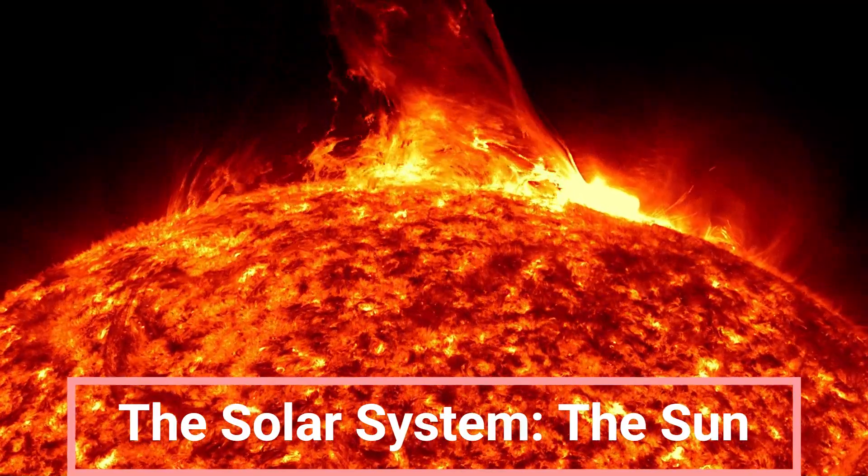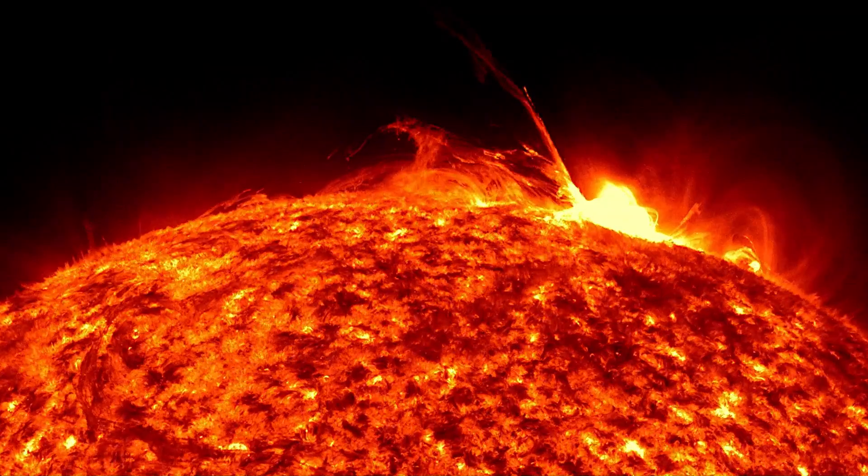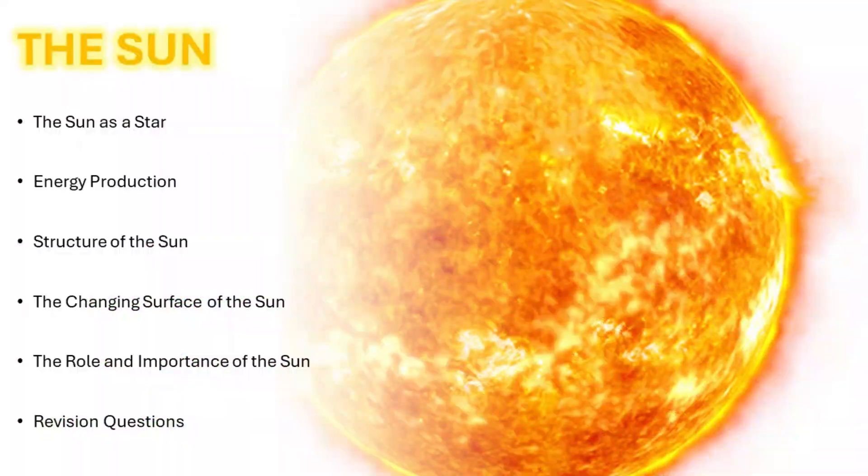Good day and welcome. We are starting an exciting series on planet Earth and beyond. Today, we will learn more about the most important star in the solar system, the Sun.